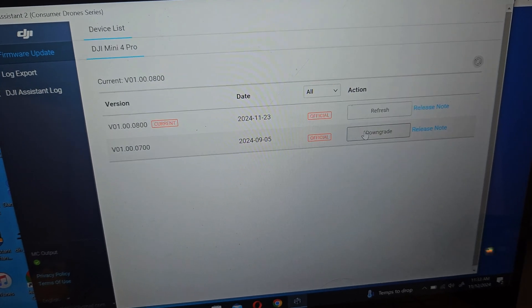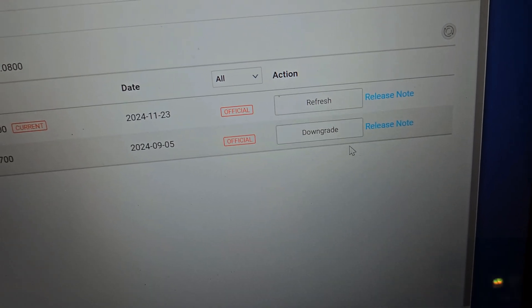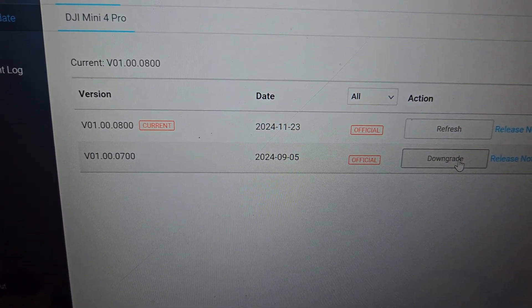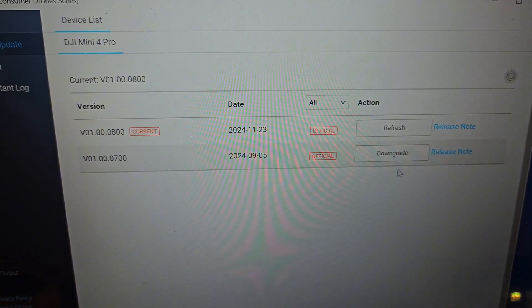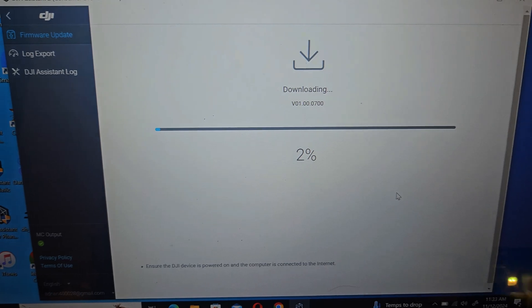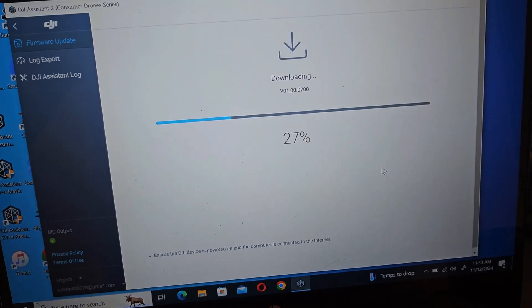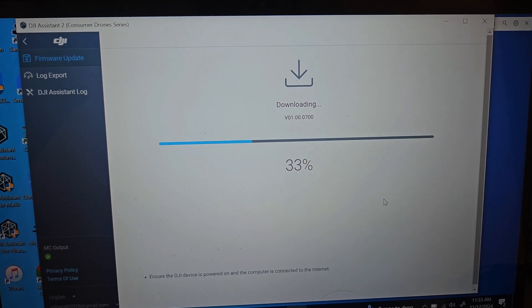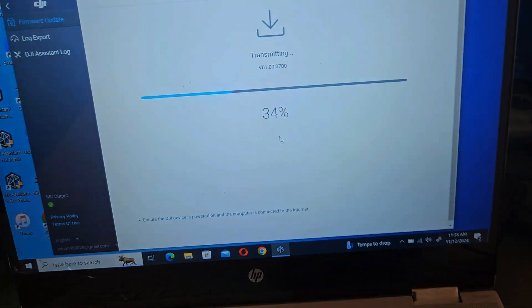The moment you click on the drone it will show you what firmware you currently have and what downgrades are available. Here you can see a downgrade available to version 01.00.0700. We can quickly downgrade it. Note that sometimes if you are too late, the previous update may no longer be flashable — but right now this one is still available. Click 'Downgrade' and it starts the process — it downloads the firmware and starts flashing it onto the drone. The downloading is done now and it's transmitting the update to the drone and flashing the old firmware. That was my take on this new software update on the DJI Mini 4 Pro. If you liked the video please subscribe to my channel — until next time, ciao ciao!